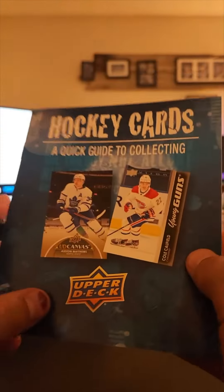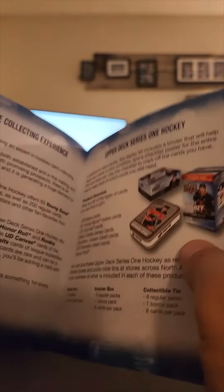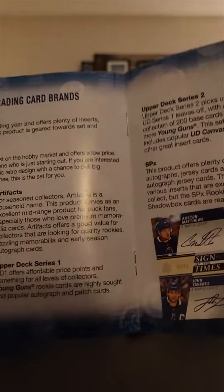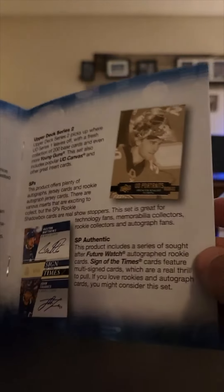We got a hockey cards quick guide to collecting. Look at all our products — wow, look at how none of them have damaged corners! Not a recap on the corner on poor Shane.